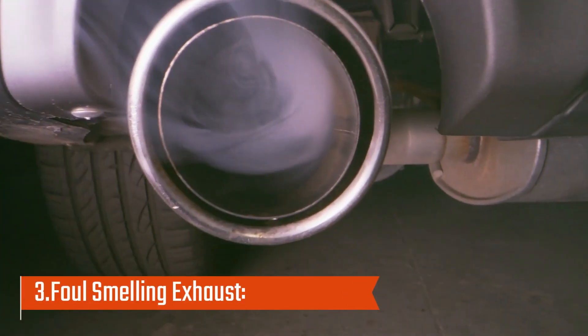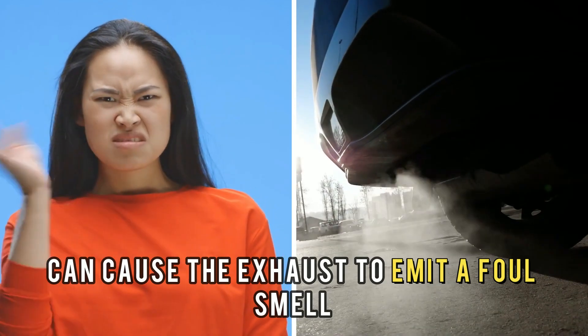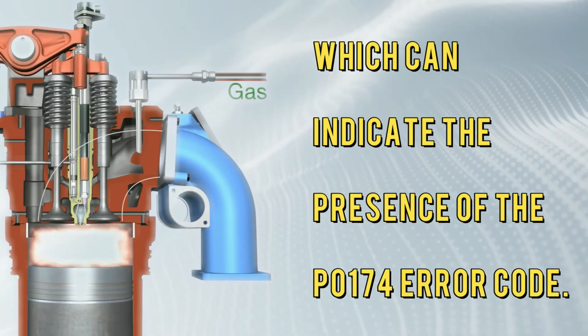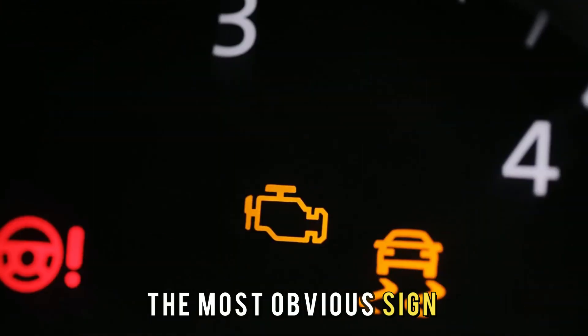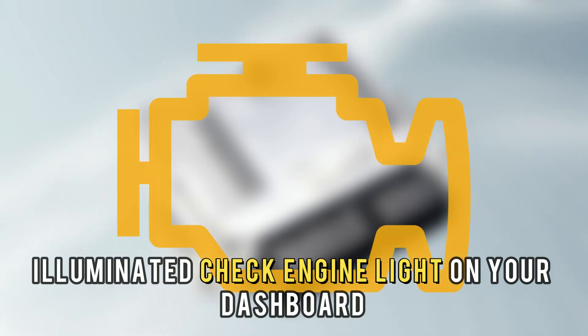Number 3: Foul-smelling exhaust. A lean condition can cause the exhaust to emit a foul smell, which can indicate the presence of the P0174 error code. Number 4: Check engine light. The most obvious sign of the P0174 error code is the illuminated check engine light on your dashboard.